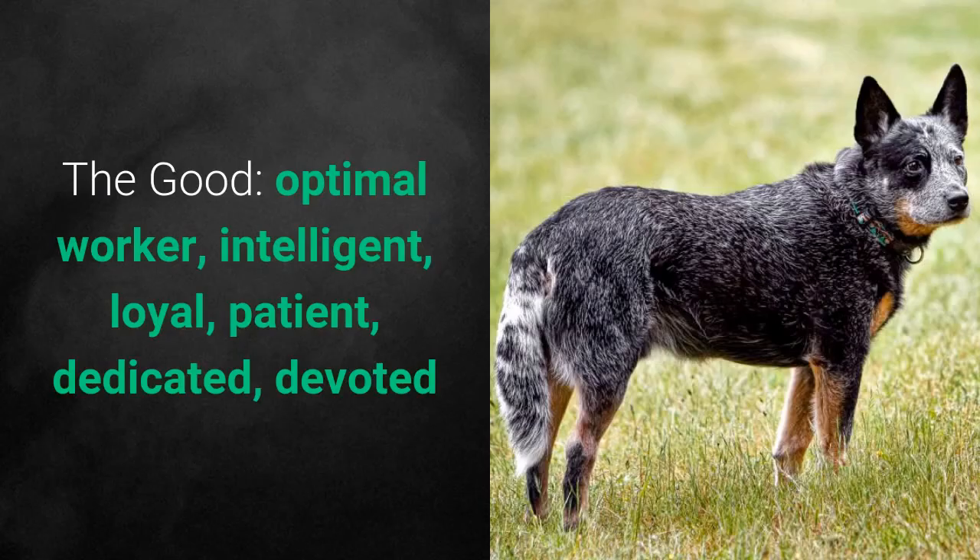What's good about these dogs is that they are optimal workers, intelligent, loyal, patient, dedicated, and devoted.